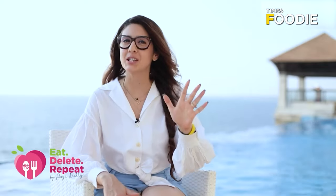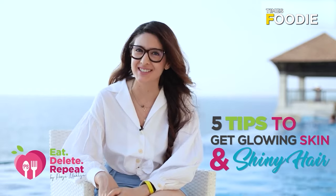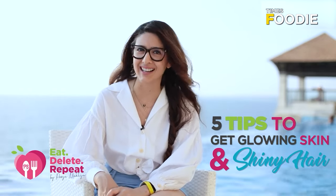Today we're going to be giving you 5 quick tips on how you can have skin that glows and hair that shines, because dull hair and skin — no one likes.